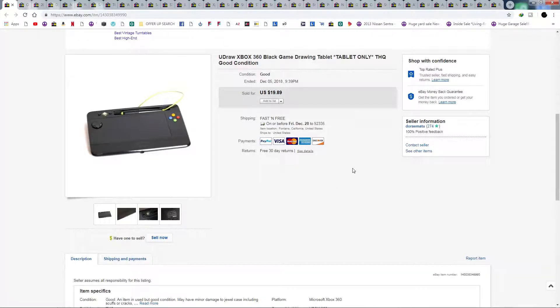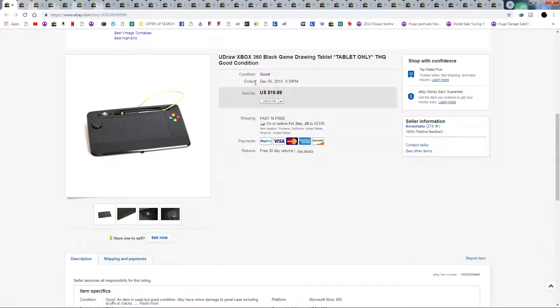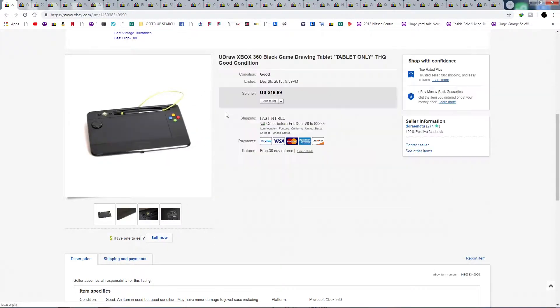I think we left off around December 5th, 2018. Here's one item that I found at a Goodwill for about $3.99 — it's a tablet for Xbox. I was only able to plug it in and wasn't really sure if it was working, but it sold for $19.89 with free shipping, so not too bad.